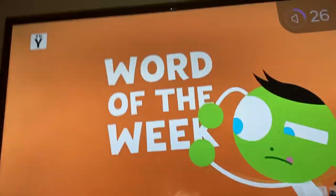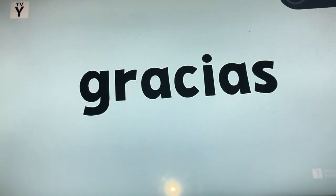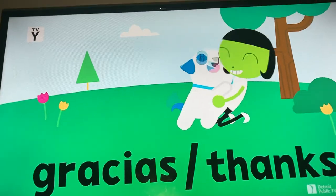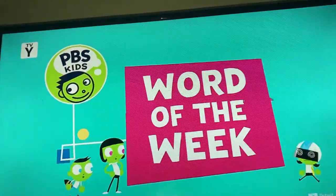PBS Kids word of the week. The word of the week is gracias. That means thanks in Spanish. Gracias, thanks — it's the word of the week.